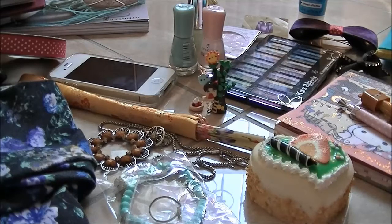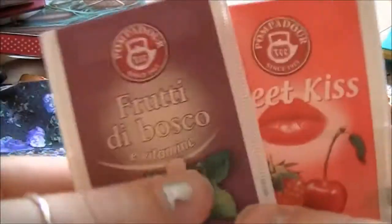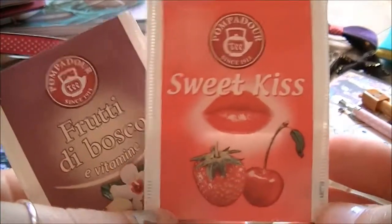Then for food, I don't really have anything to eat but I have something to drink. These are just pamphlets of my favorite teas at the moment. I love drinking tea, especially during winter but also in summer.